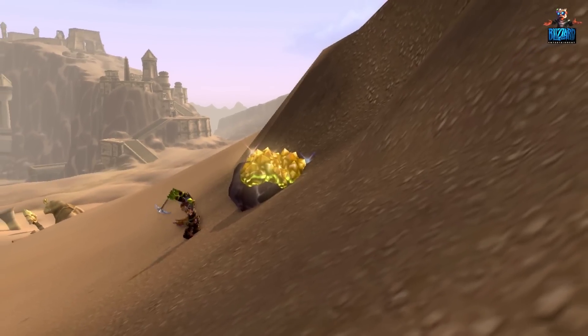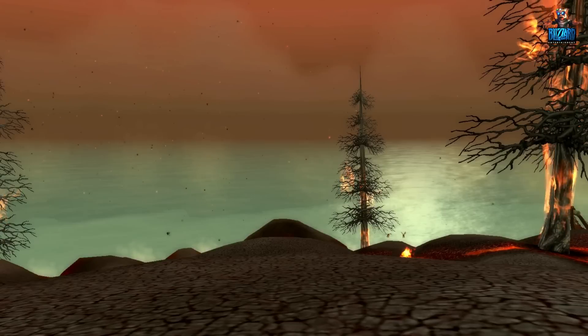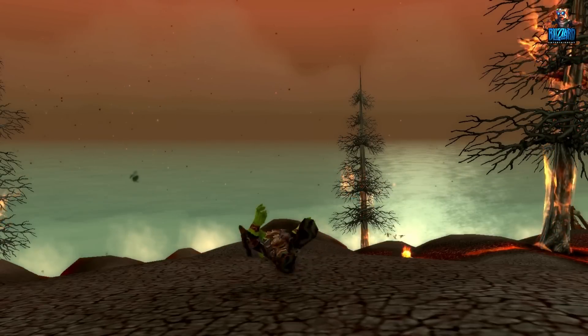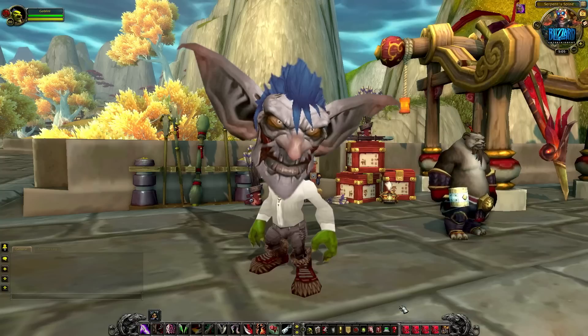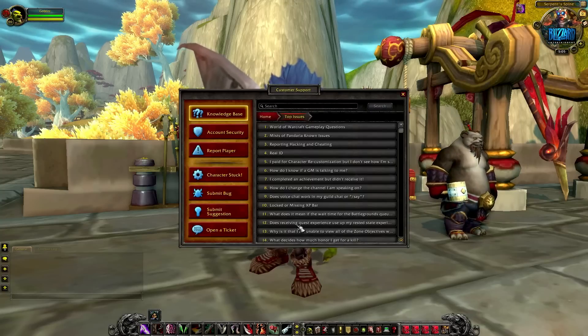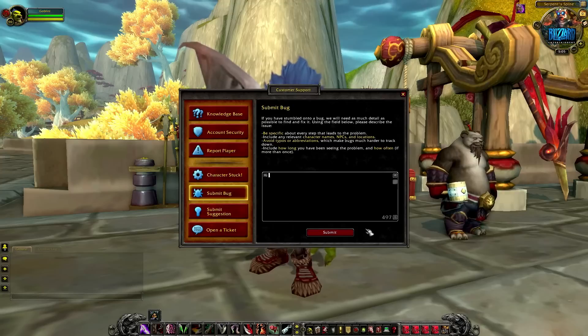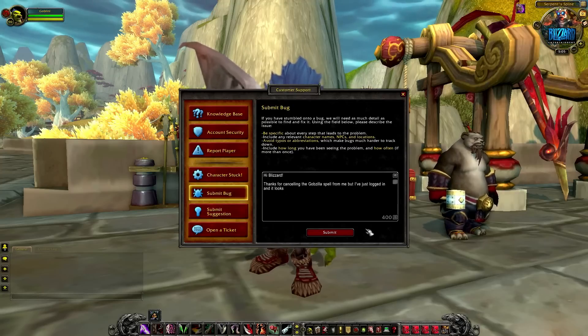It will stop you seeing any more messages from any characters on their account during your current gaming session. You may sometimes stumble upon repeat offenders — reporting them again is the best way to ensure they won't affect your gameplay experience much longer. If you find a bug in the game that doesn't prevent you from playing further, you can report it using the submit bug button in the customer support menu. The great thing about all these report features is that you can just keep playing while we investigate and take appropriate measures.